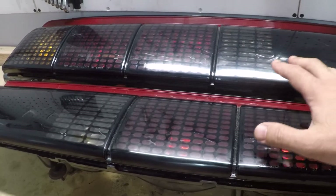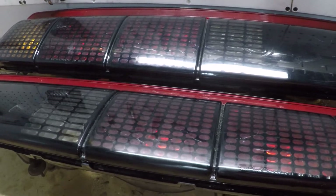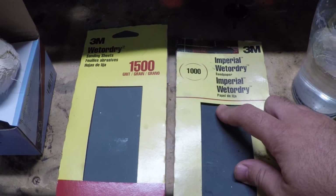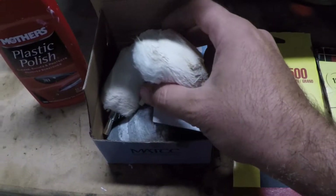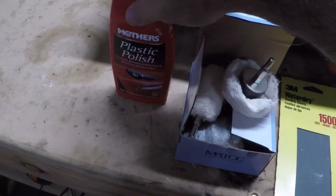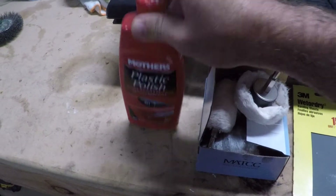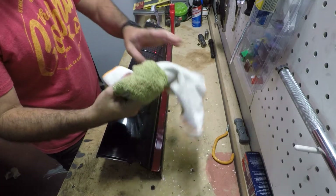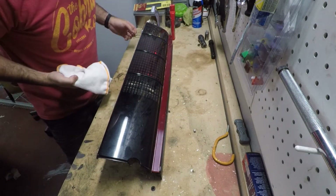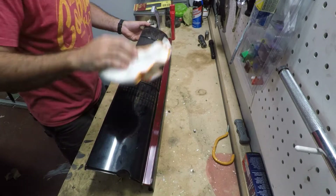Now of course this doesn't just apply to these specific taillights — what I'm about to do, you can do on any taillight regardless of make or model. Here's what I used: a couple of different grits of wet sandpaper — 1000 and 1500. I have some buffering tools for the electric drill. I also have Mother's plastic polish, which is pretty awesome. I'll link everything in the description. You'll also want a couple of microfibers. First, just wipe the piece off to get any small fragments off before sanding.